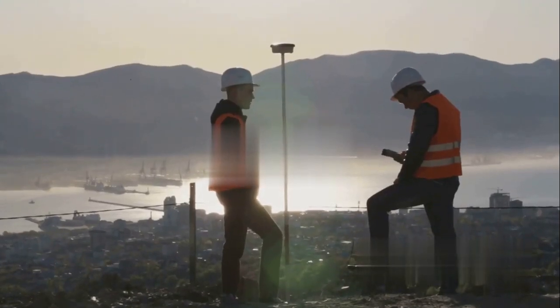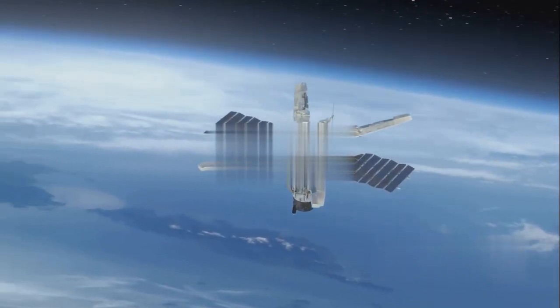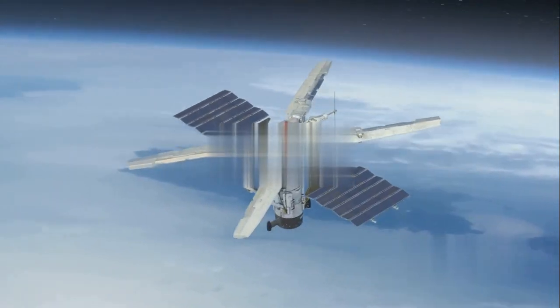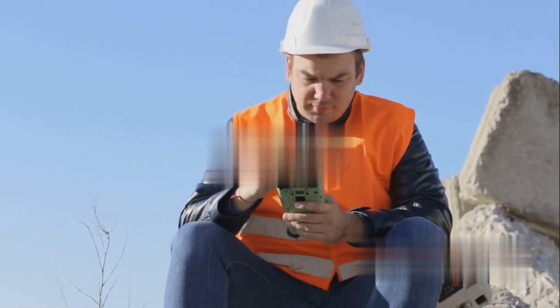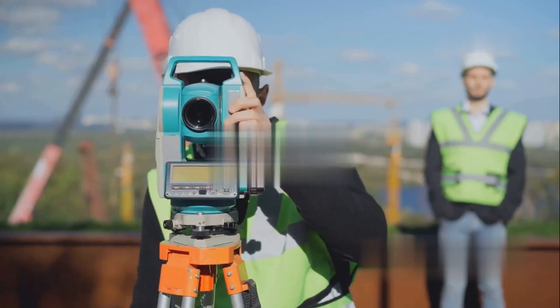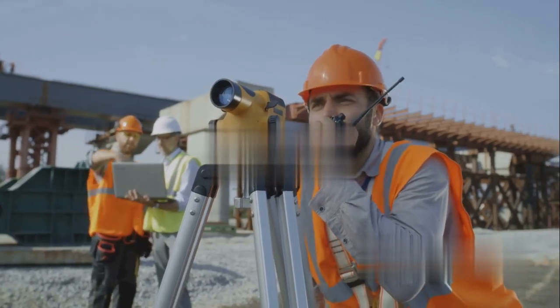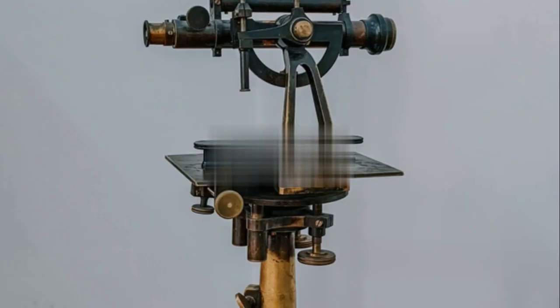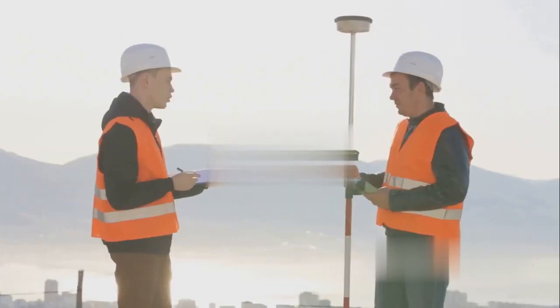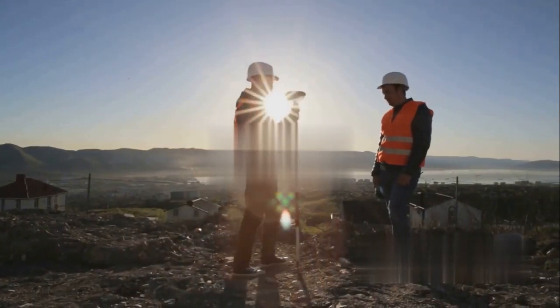But wait, it gets even cooler. We're now in the age of GPS surveying, using satellites orbiting our planet to pinpoint locations with incredible accuracy — like having a cosmic ruler that stretches across the globe. And if that wasn't futuristic enough, we have three-dimensional scanners. These devices use lasers to capture millions of data points, creating incredibly detailed 3D models of environments and structures. Surveying isn't just about looking through a telescope — it's a fascinating blend of ancient knowledge and cutting-edge technology that plays a vital role in shaping the world around us.